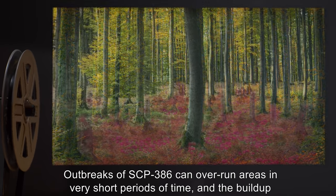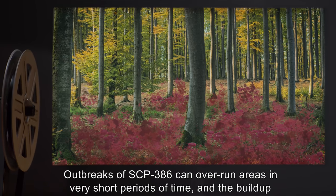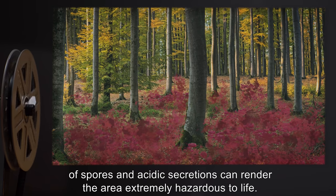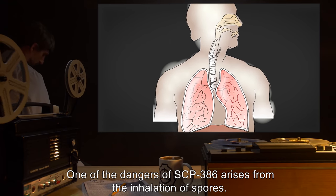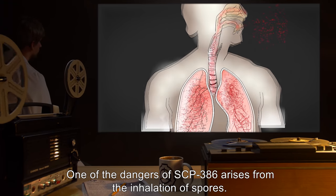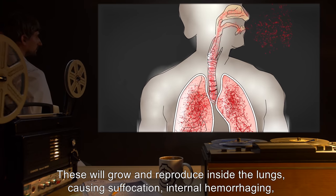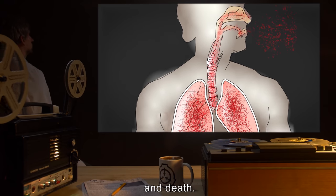Outbreaks of SCP-386 can overrun areas in very short periods of time, and the buildup of spores and acidic secretions can render the area extremely hazardous to life. One of the dangers of SCP-386 arises from the inhalation of spores. These will grow and reproduce inside the lungs, causing suffocation, internal hemorrhaging, and death.